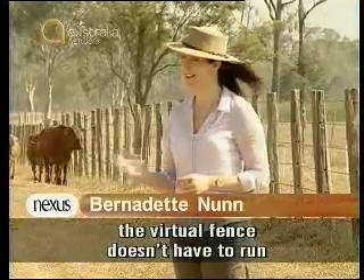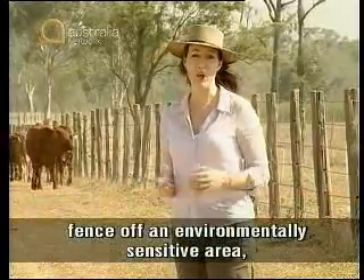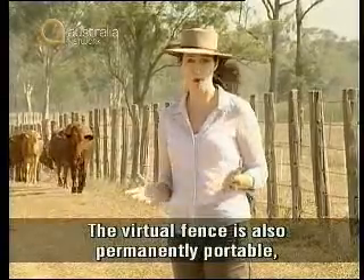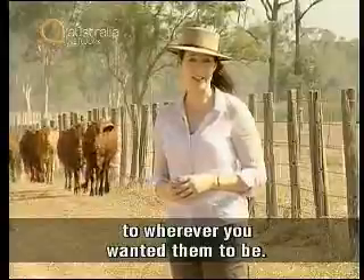Unlike the traditional fence, the virtual fence doesn't have to run in a straight line. So you could follow a river, fence off an environmentally sensitive area, or fence livestock into the best area of feed in a paddock. The virtual fence is also permanently portable, so with a click of a mouse, you could move cattle to wherever you wanted them to be.